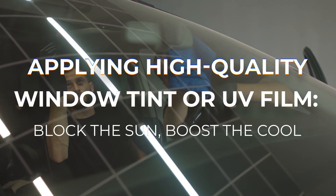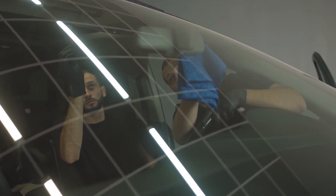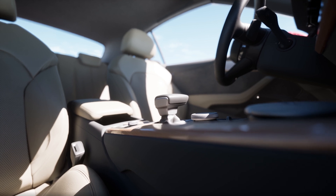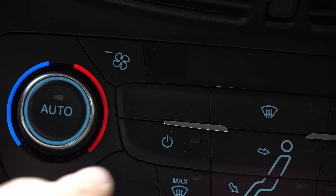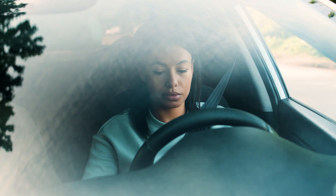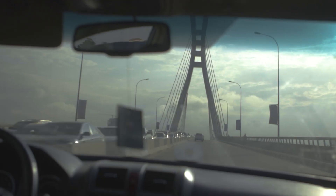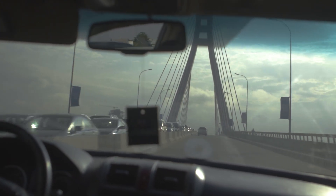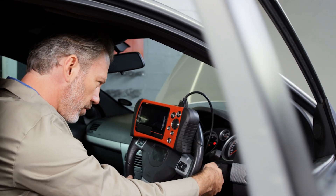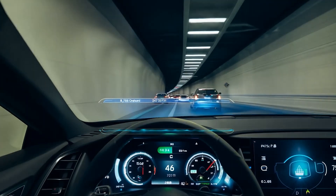A high-quality window tint or UV film can block up to 64% of the sun's heat, keeping your car's interior up to 20 degrees cooler before you even turn on the AC. This not only makes your AC's job easier, but also protects your skin and your car's interior from harmful UV rays. The result: cooler starts, less strain on your AC, and a more comfortable drive every time you hit the road.